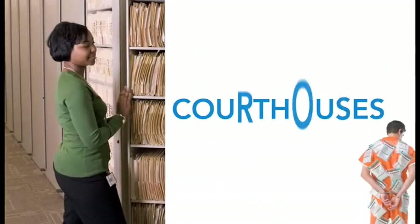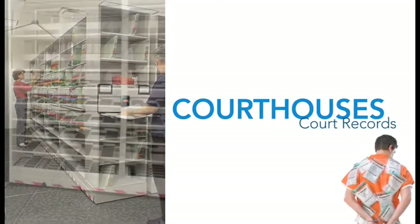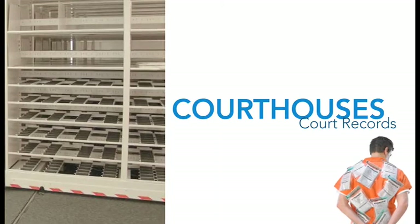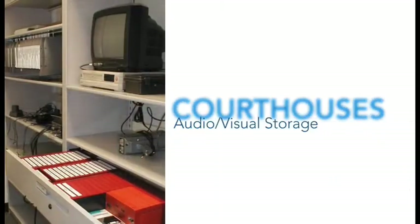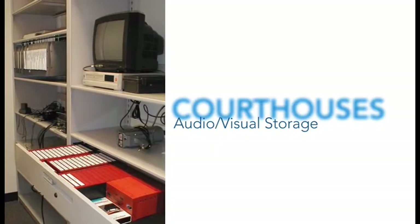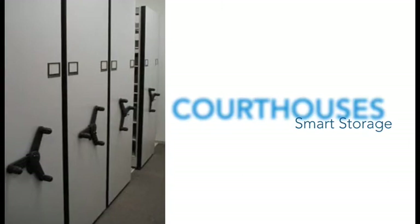Courthouses today struggle with the explosion in volume of the records and files generated by cases coming through their courts. Highly efficient Space Saver storage systems can double your file storage capacity, keep all your records and files organized and accounted for, and provide ready access to authorized personnel.